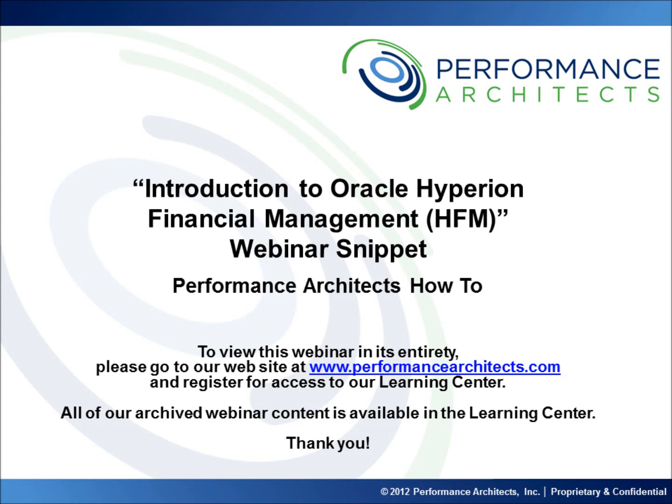Hello and welcome to another Performance Architects webinar snippet. These snippets include excerpts of webinars that are accessible by going to our website at www.performancearchitects.com and registering for our Learning Center, a community and forum for on-demand business education in the business intelligence and enterprise performance management arenas and related topics.